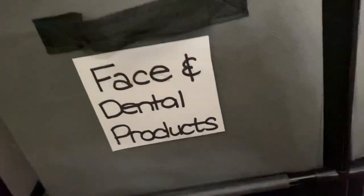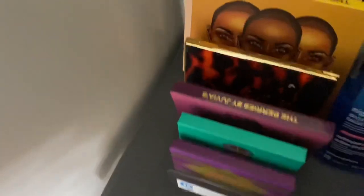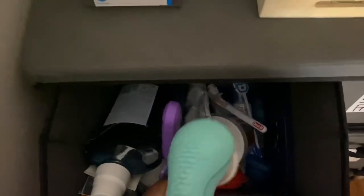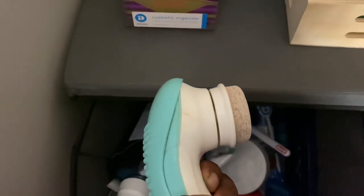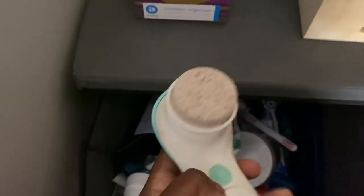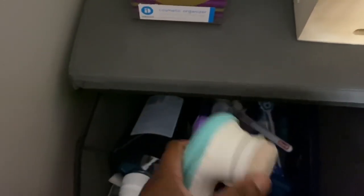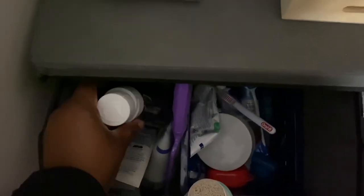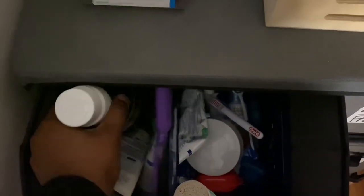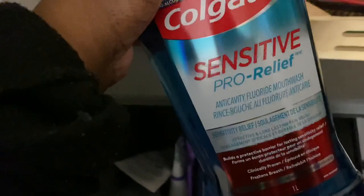In these drawers, the first one is labeled face and dental. In that drawer I have this spinning device — it has three different speeds and comes with different heads. It's the pummel one and it's good for a deep clean of your face. I also have some Sensodyne mouthwash because I have sensitive teeth.